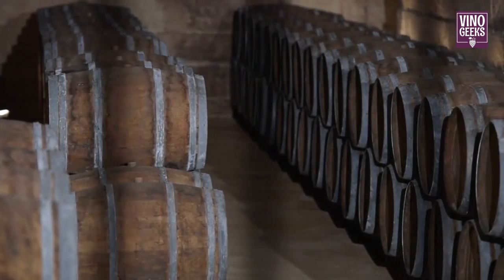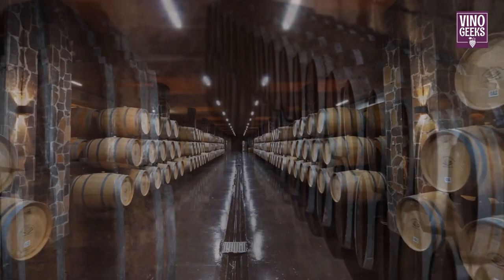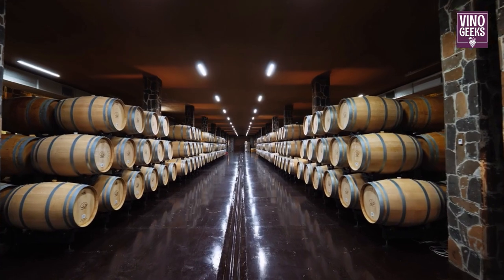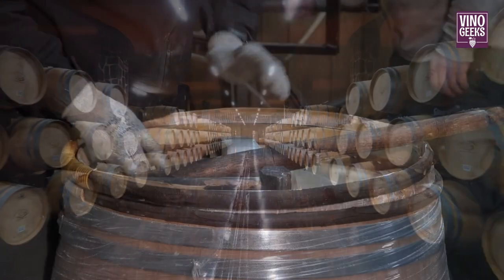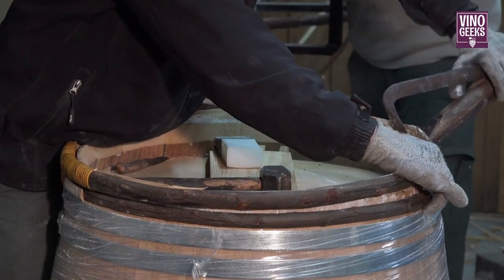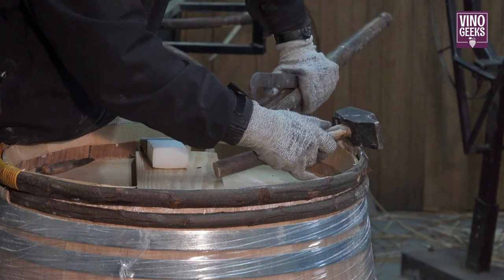After fermentation, some wines are aged to develop complexity and depth of flavor. This can happen in oak barrels, stainless steel tanks, or even concrete vats. As the wine ages, it picks up subtle flavors from the oak or other materials, adding layers of complexity to the final product.